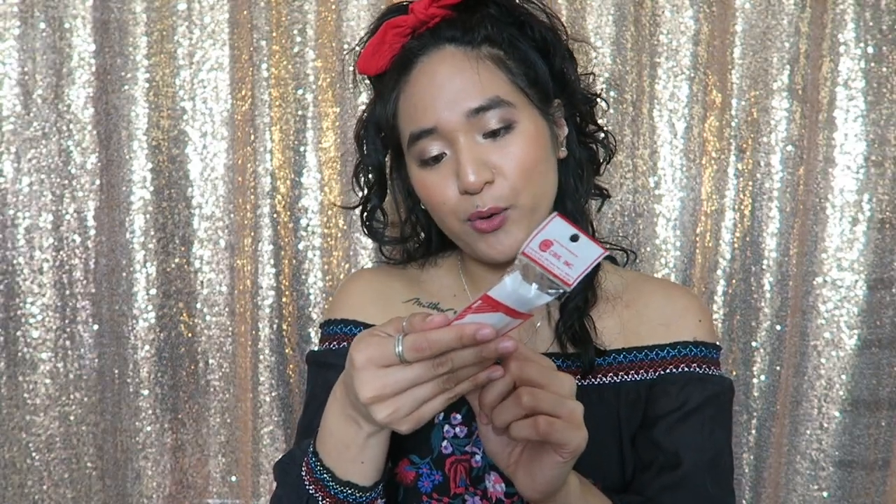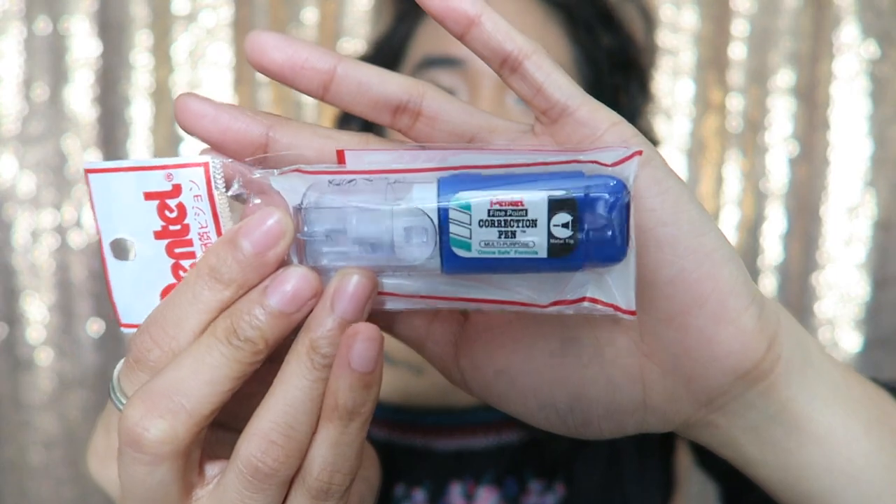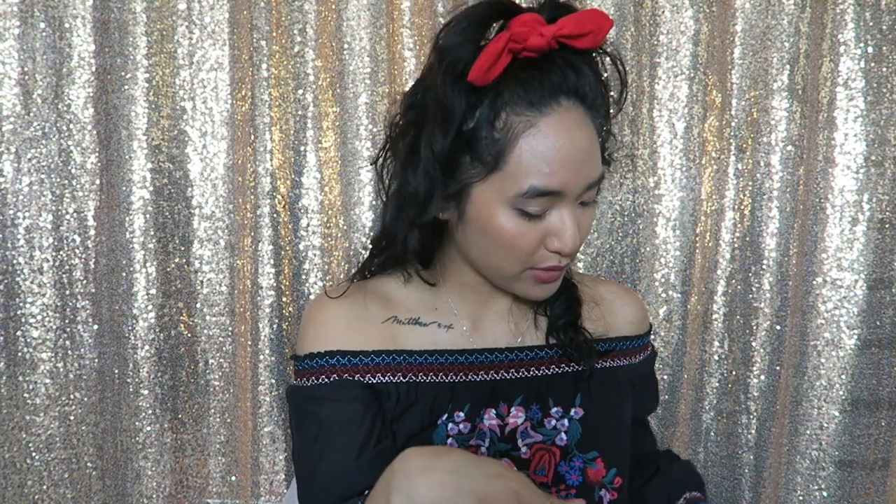I also picked up this little whiteout from Pentel — it is a fine point correction pen, multi-purpose. I remember getting a little angry because it was a little pricey at 129 pesos and 75 centavos, but when you convert it, it isn't that expensive. My mindset was like '129, that sounds like a lot,' but it is just this liquid whiteout pen and I plan to bring this in my travel planner bag. If I need to fix something on the go, it's always nice to have a handy little whiteout.